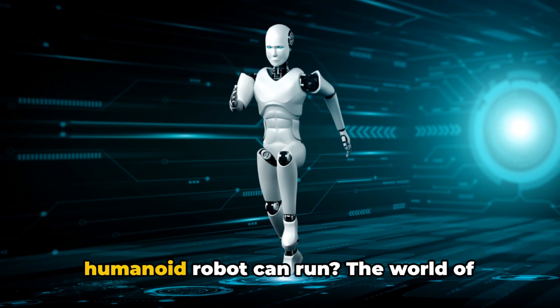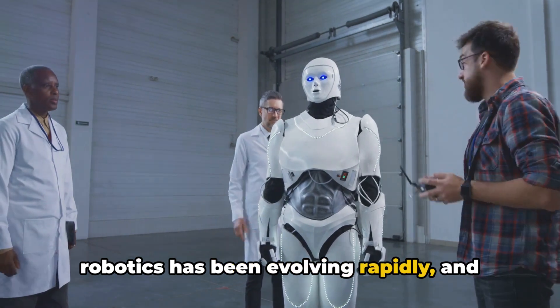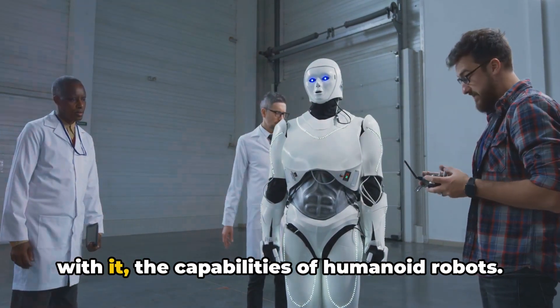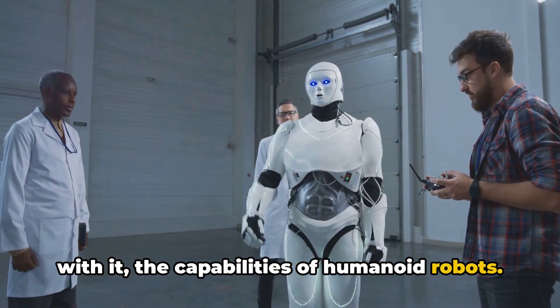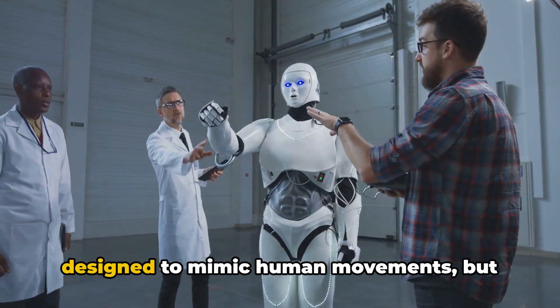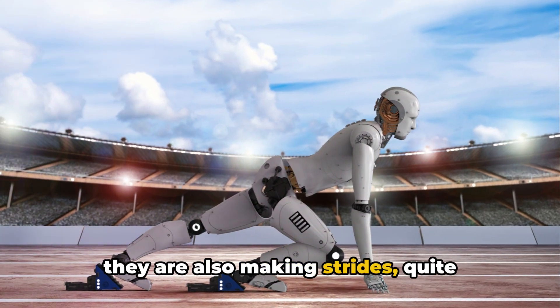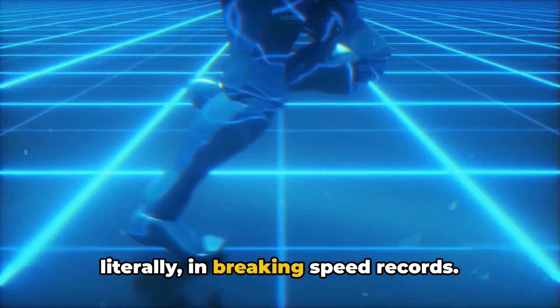Have you ever wondered how fast a humanoid robot can run? The world of robotics has been evolving rapidly, and with it the capabilities of humanoid robots. These marvels of technology are not only designed to mimic human movements, but they are also making strides — quite literally — in breaking speed records.